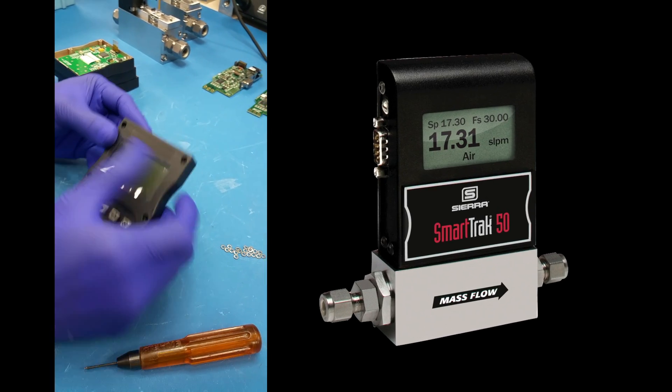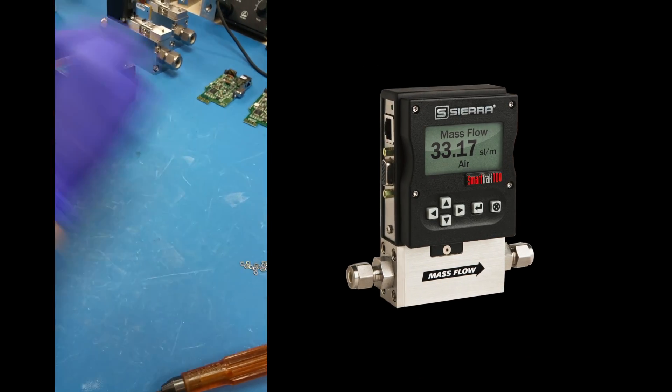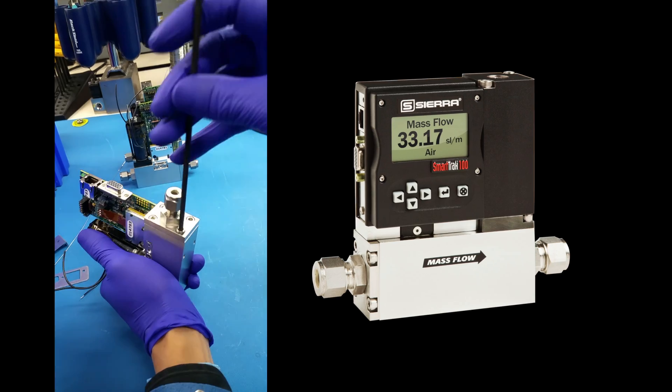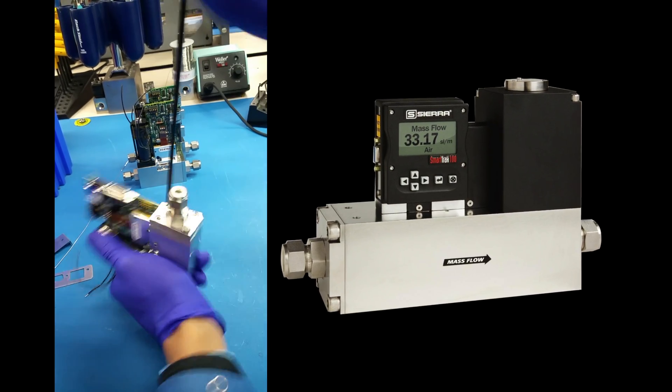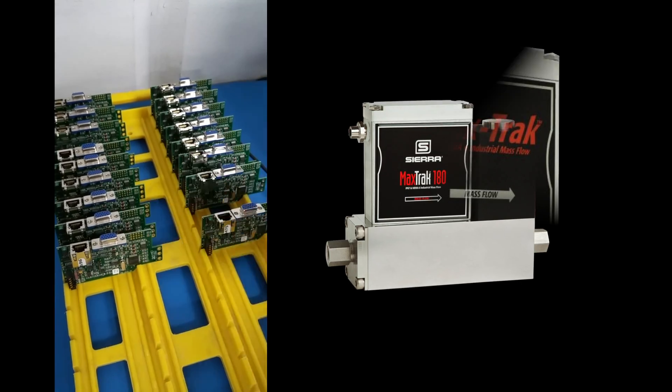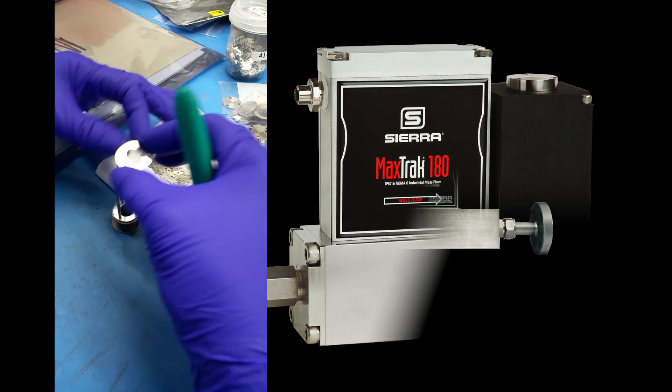Available in any flow range you specify up to 1,000 standard liters per minute and higher, SmartTrack is CE approved, comes in various sizes, industrial waterproof enclosures, operating pressures and temperatures and industry form factors.